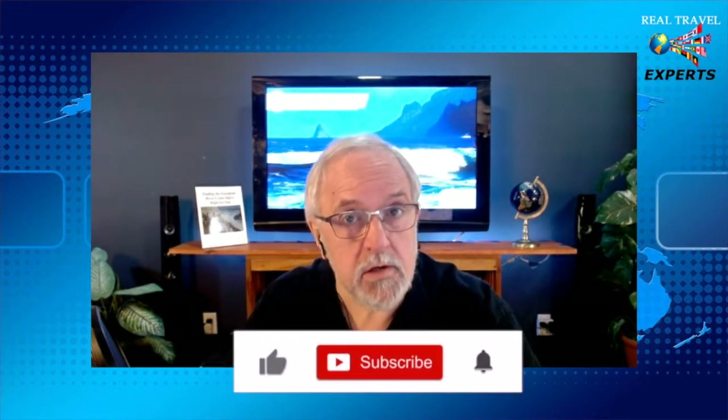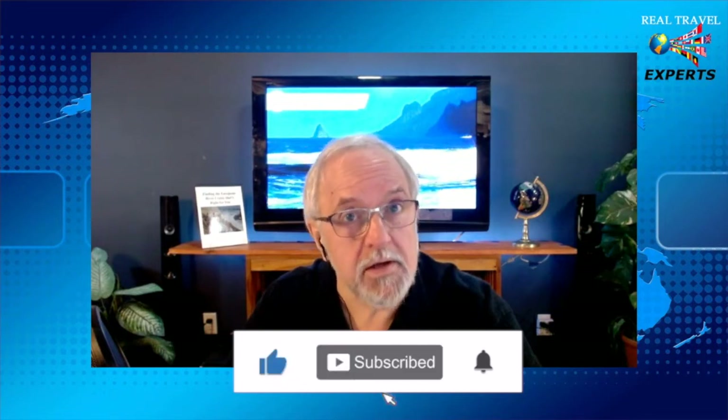Are you a history buff? Stay with us as we explore a three-week tour of the British Isles. And as always, folks, if you enjoy this content, please like, subscribe, and turn on all notifications to get notified each time we post.